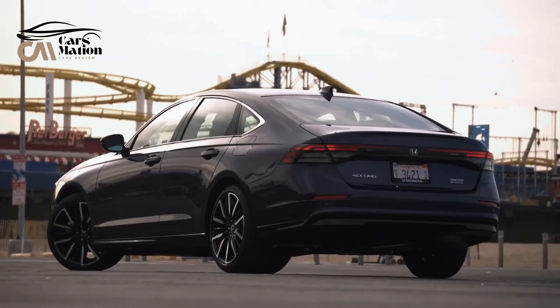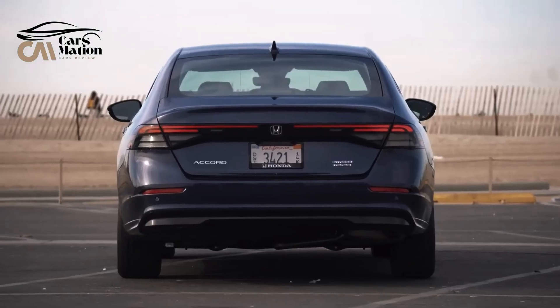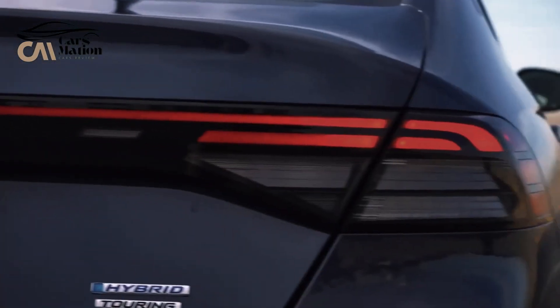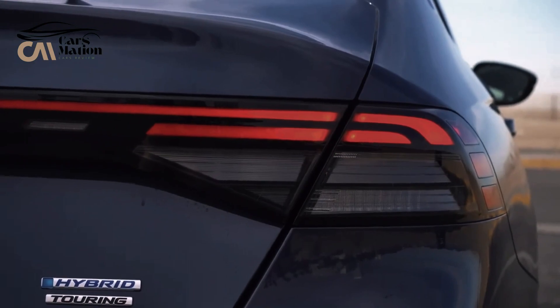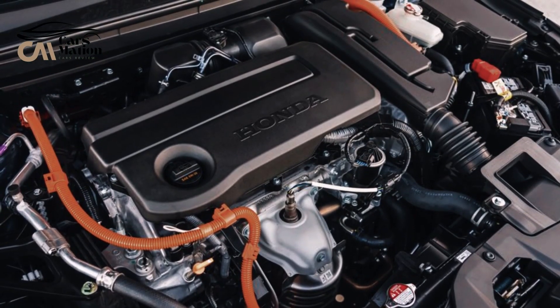A 1.5-liter four-cylinder turbocharged engine producing 192 horsepower powers the front wheels of the Accord LX and EX models via a CVT. Just like earlier Accord models, it is not available with all-wheel drive.